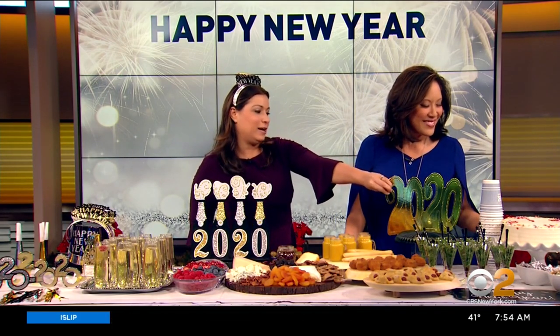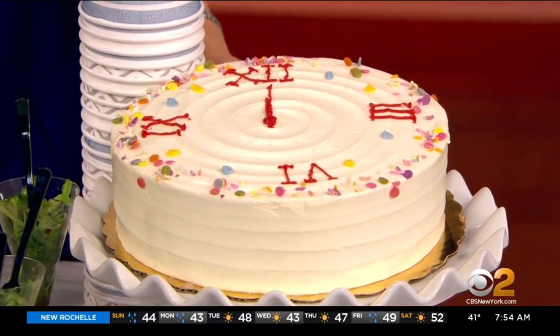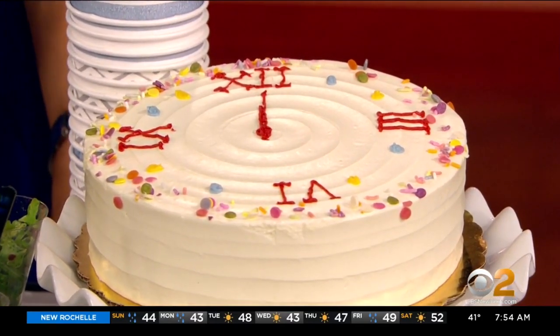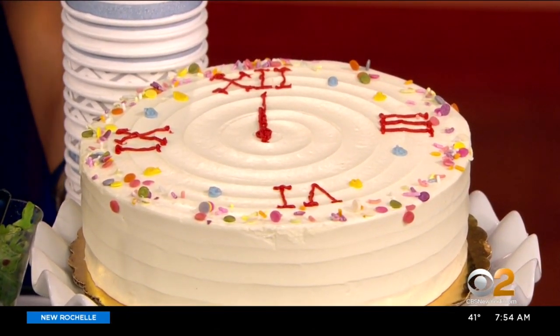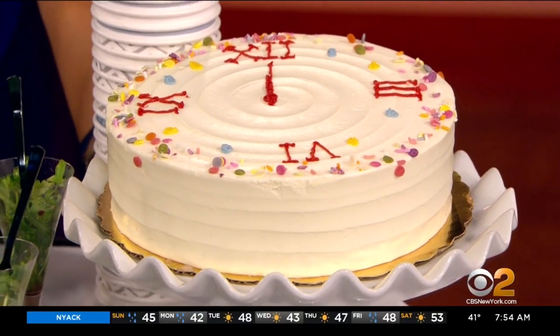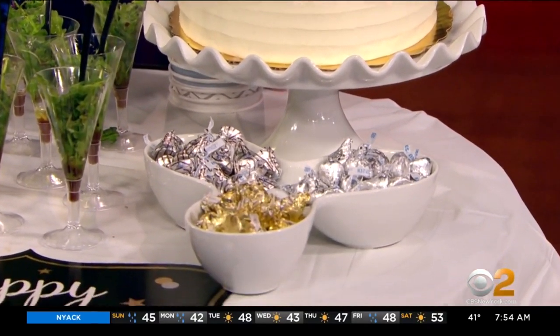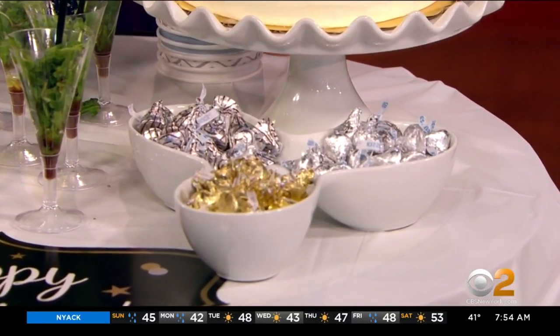For dessert, we have a clock cake — it's a confetti cake with Roman numerals on it so it looks like a clock striking midnight. And right underneath that we have kisses — midnight kisses. You just put out some Hershey kisses, really cute and fun, and obviously great for the kids. So you can have a kiss at midnight!